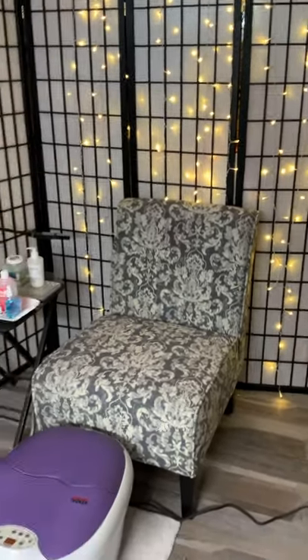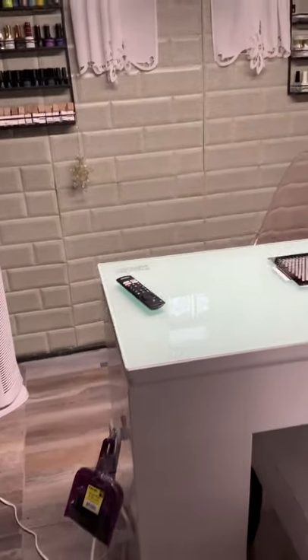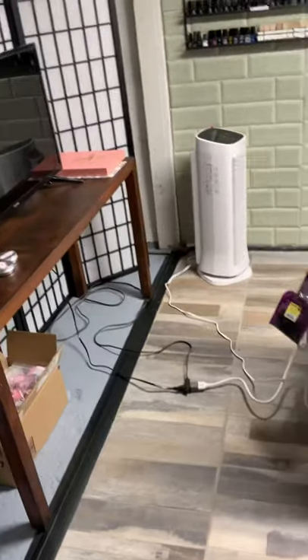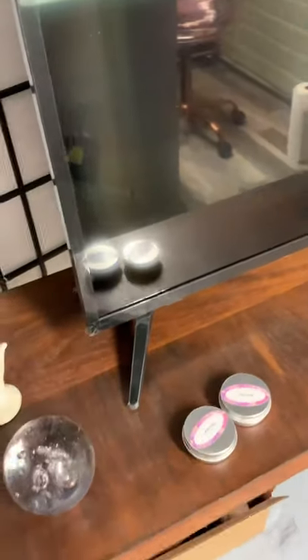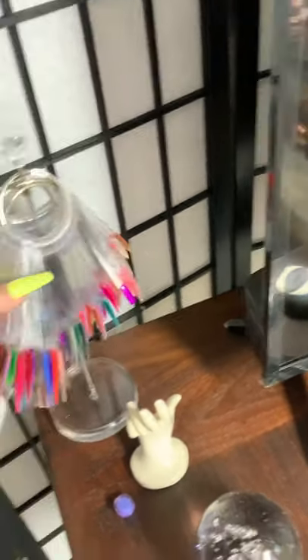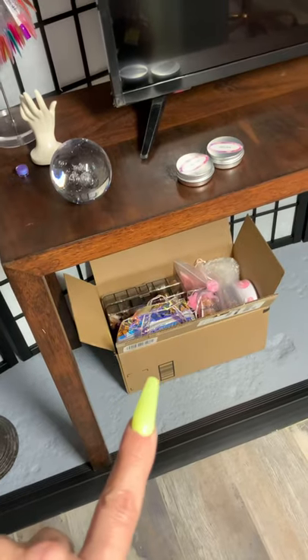Hello and good afternoon everyone, thank you so much for joining me here today at Nail Empire. I'm going to be showing you my nail room, so let's get started. Over here I've got my TV, a couple of samples of my extreme care lotions that I make, some of my acrylic swatches, and a little stand for a coat or whatever. Those are my winnings for my 500 subscriber giveaway.